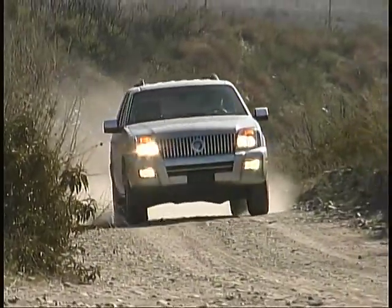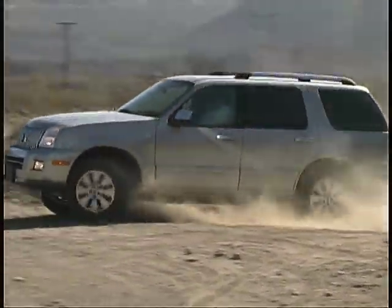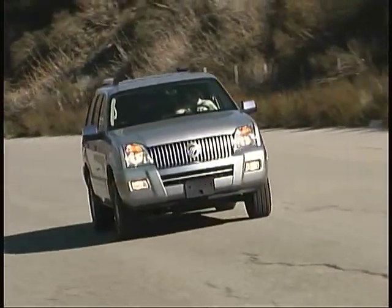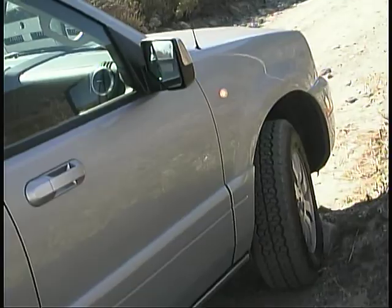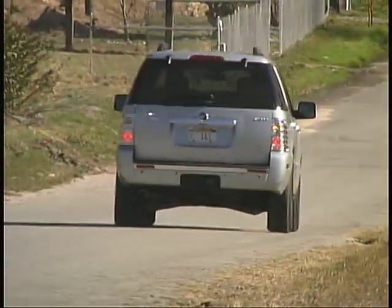Good performance from the low-beam headlights and fog lights helps make night time driving easier and less fatiguing. The new outside mirrors are larger than before, but we'd still like to see them upsized a bit more. An obstacle sensing system helps out with backing up though.